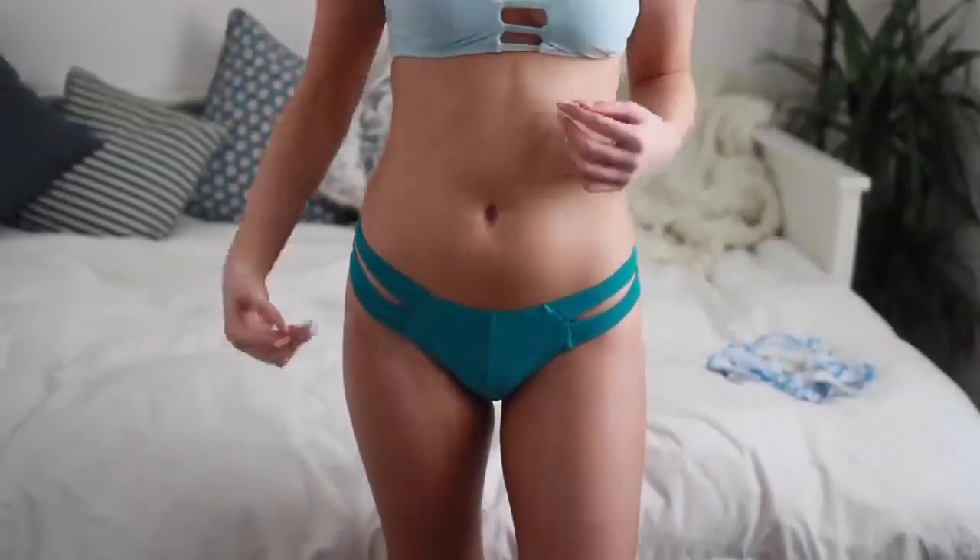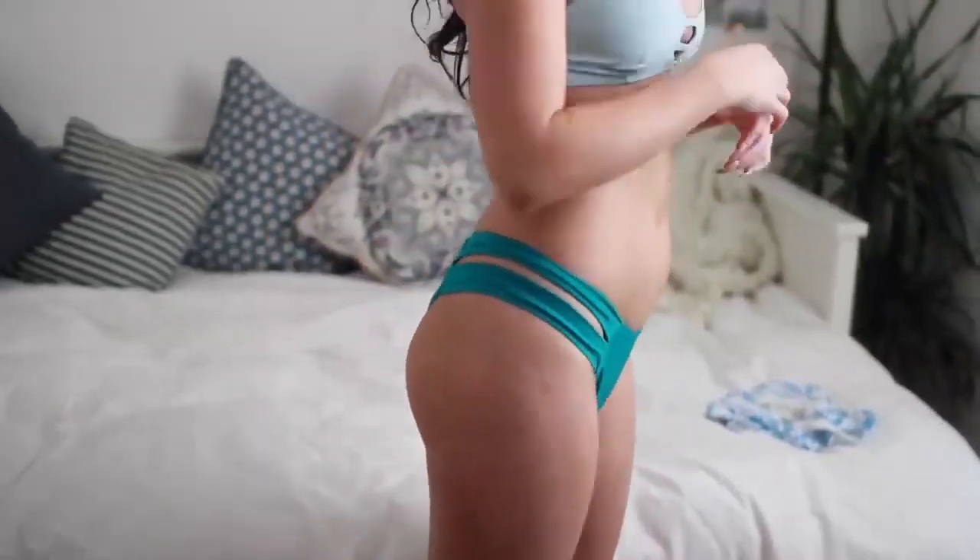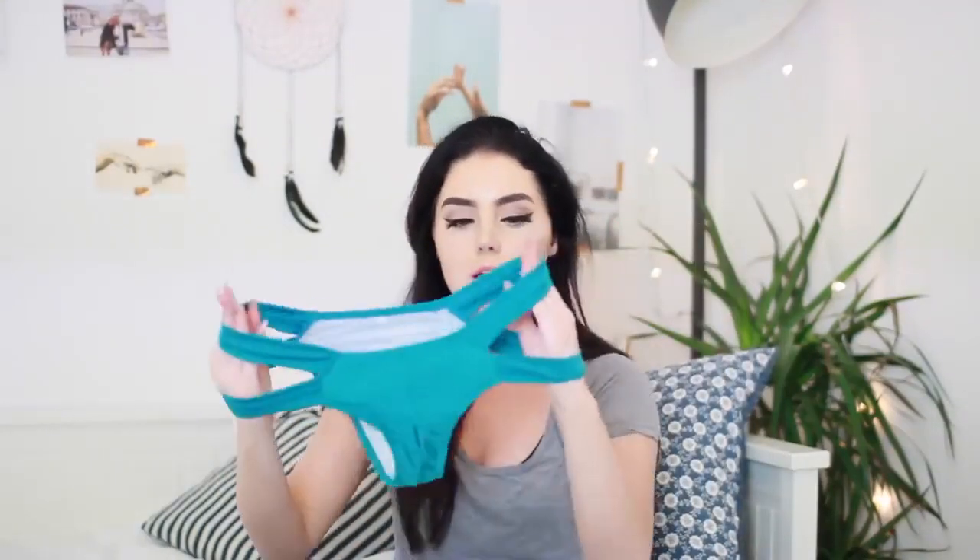This next one also reminded me of Aspyn Ovard and also Victoria's Secret. It just looks like this — there's really pretty baby blue with the cage back and then the bottoms are a darker shade of turquoisey greeny blue with the big side pieces which I just love. Don't you love it?